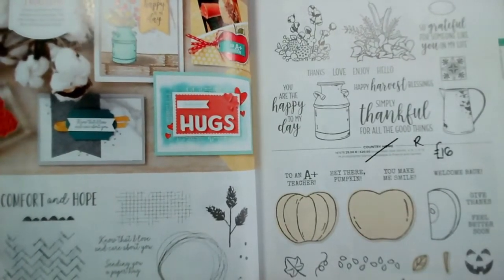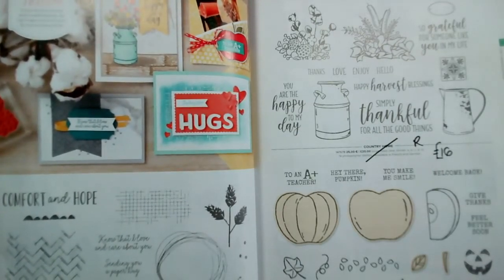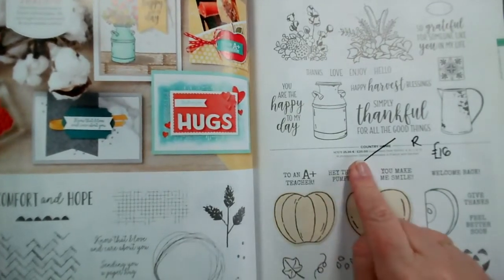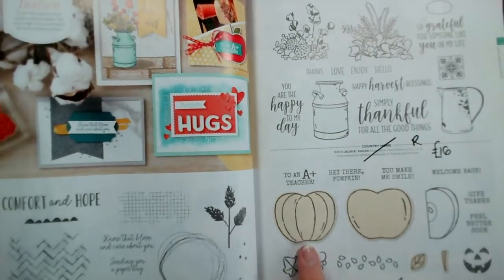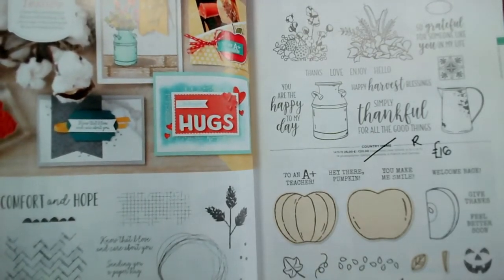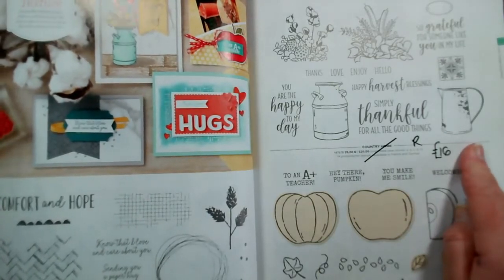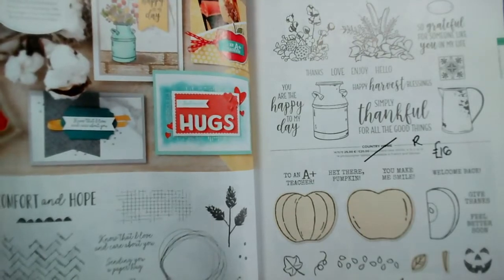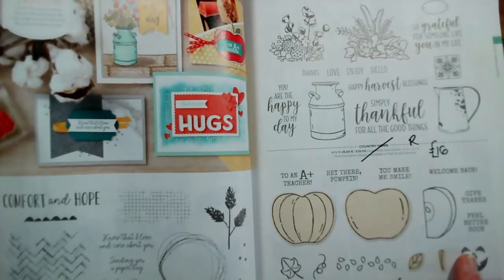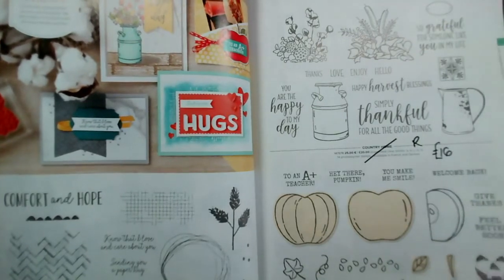On page 88 and 89, all three sets of stamps are retiring: Comfort and Hope, Country Home which I really love, and Harvest Hellos, which matches the Apple Punch — and the Apple Punch or Pumpkin Punch is also retiring. Harvest Hellos is £5 from £20; Country Home is £16 from £20; and Comfort and Hope is £16 from £20. If you're a teacher or in the educational sector, this is a great one to have.